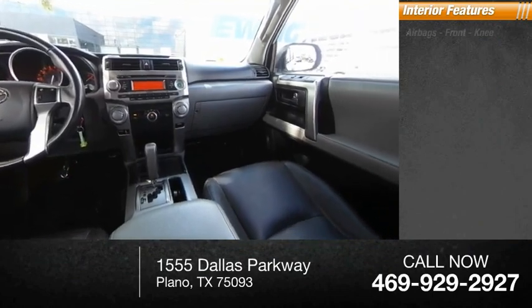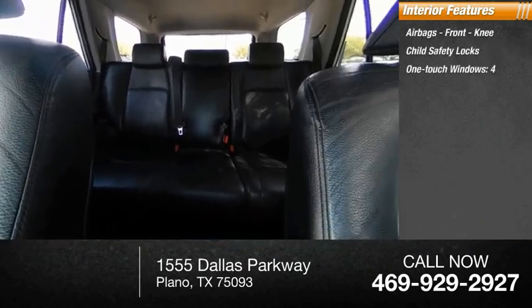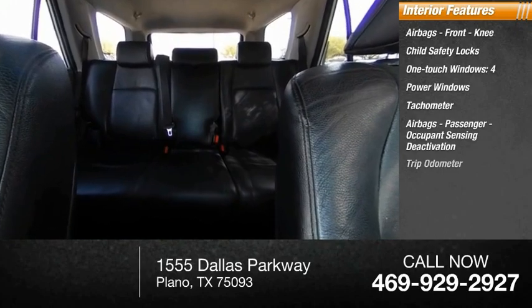Inside you'll find airbags, front knee airbags, child safety locks, one-touch windows, power windows, tachometer, passenger airbags with occupant sensing deactivation, and a tripodometer.